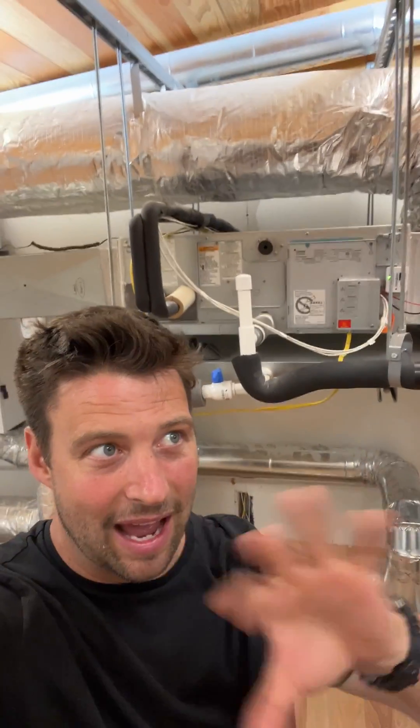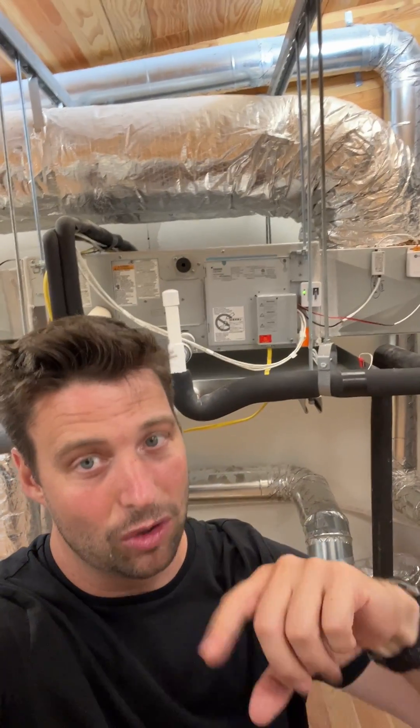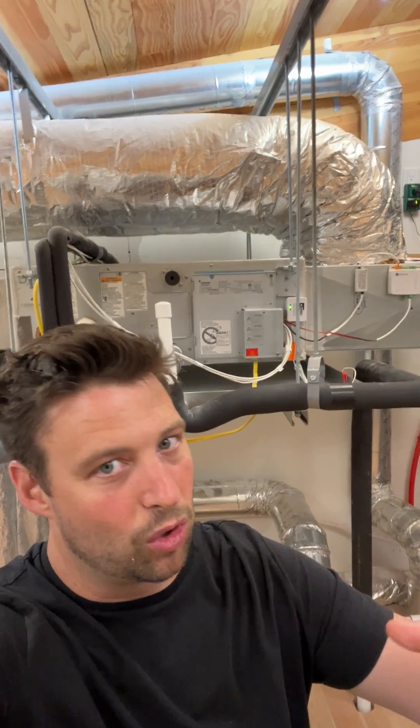If you try to dehumidify with your air conditioner, it's going to say: I'm an air conditioner, I'm going to cool the air primarily, and I can also dehumidify — but anytime that I dehumidify, I'm also going to be cooling. So if it doesn't need cooling and you're asking it to dry, it's going to say that's not my job, I'm just a cooler, and I'm going to cool the air too.